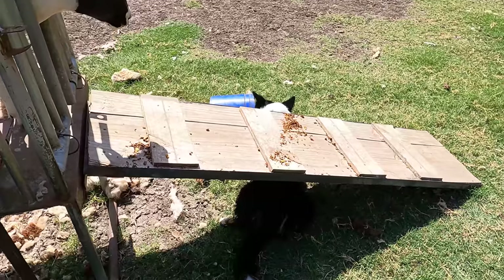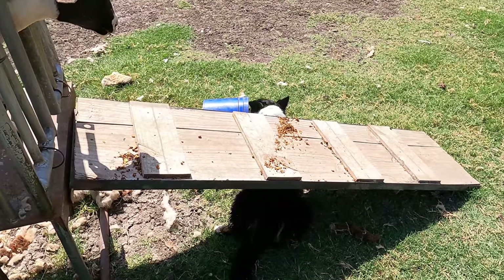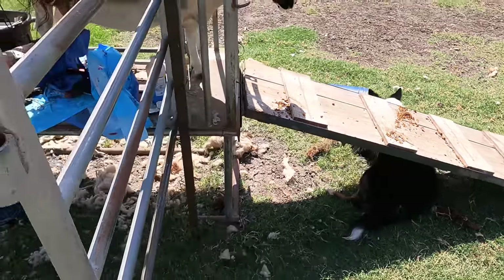Doc really likes all livestock, come to find out. We might be switching him over to sheep food. I don't want him to get sick though — it's a lot of calories.